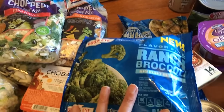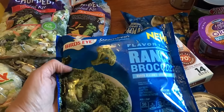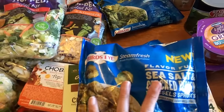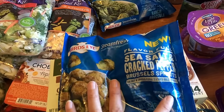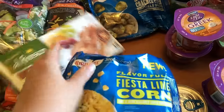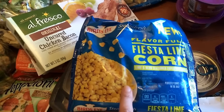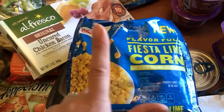I picked up a few of the flavorful Birdseye. These do have points because they have flavoring on them. So this is 2 points for the ranch broccoli — I've had this one before and it's really good. This one I've not had before: it's the sea salt and cracked pepper Brussels sprouts. When I got home and looked at them, this does have olive oil, so this is 3 points for a serving. And I also picked up the fiesta lime — I saw this in Jessie's video — so I'm going to use this in a chicken taco salad for dinner this week. I believe it's 2 points for two thirds of a cup.